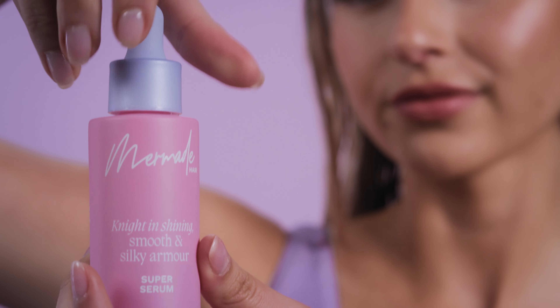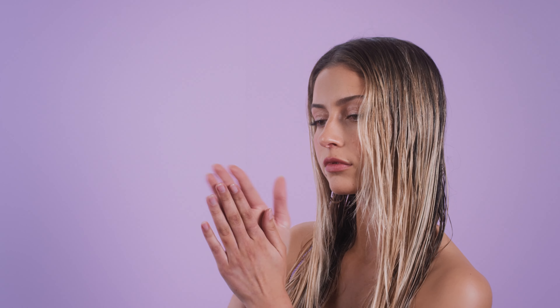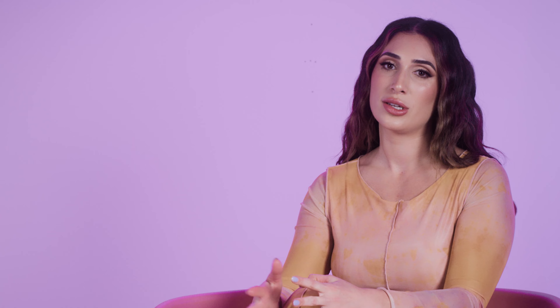Our styling serum is clear, so you're not going to find any yellowness on the hair, and it is really lightweight as well, yet it beautifully nourishes the hair.